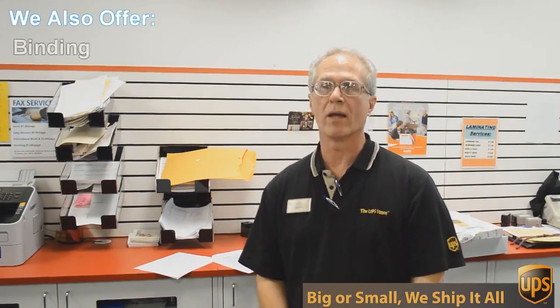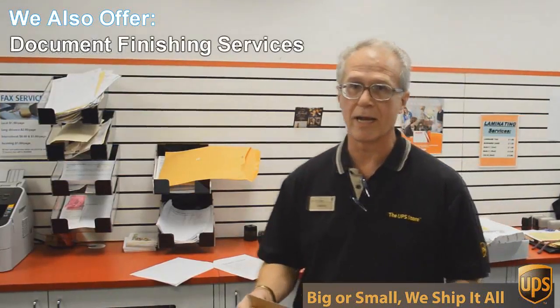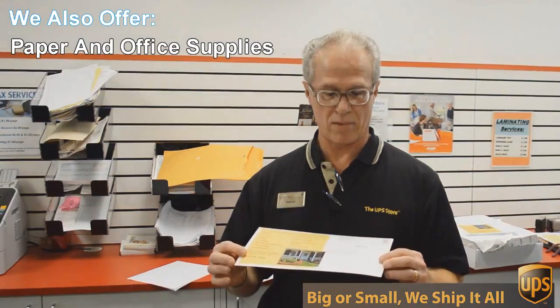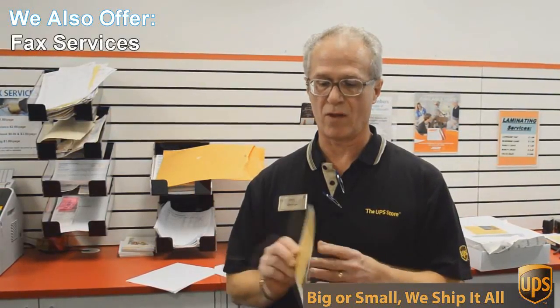We do black and white and color copies and printing. An example of that would be this flyer here that we're doing today. This is a double-sided 6 by 12 inch flyer.